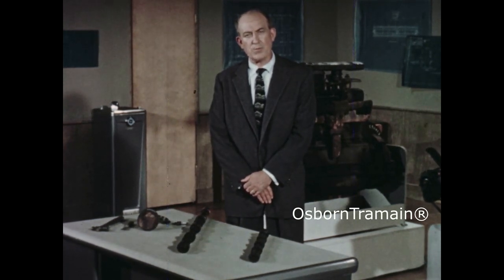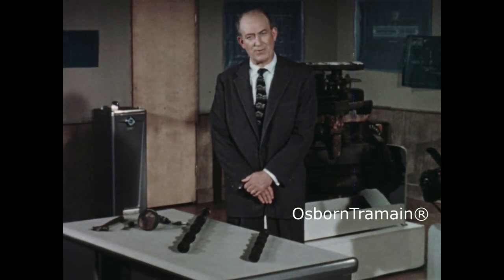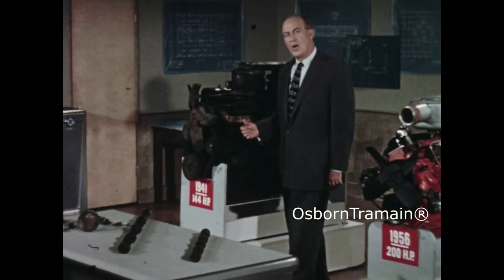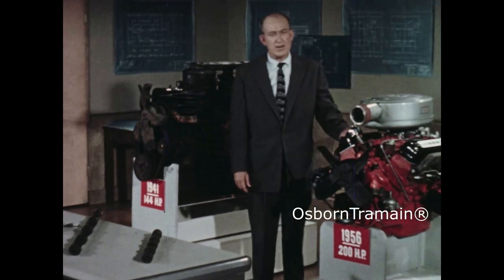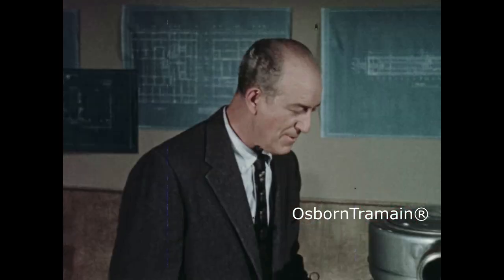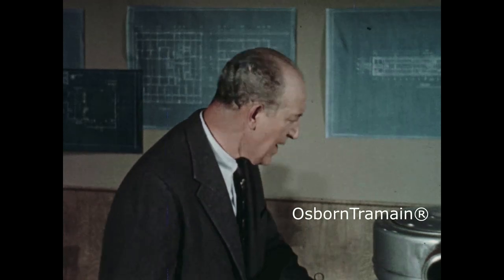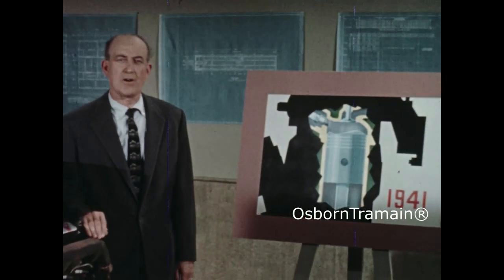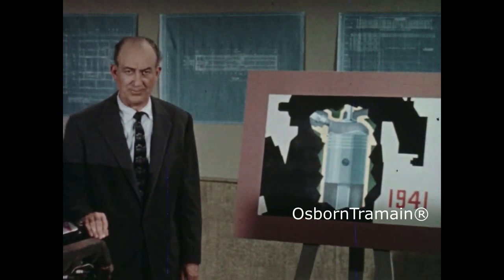As the octane requirement of the engines we design has gone up, the fuels the petroleum industry develops have paced us. The introduction of Power X in 1953 was a giant step toward the ideal automobile engine fuel. But today we're in a spot a lot like the one we were in back before the war. With this engine we can design a better engine — we've done it on paper — but one of the oldest problems in engine and fuel research stands in the way: combustion chamber deposit buildup. It's been the greatest robber of new car performance since passenger cars began. You've probably heard it called carbon in the engine.